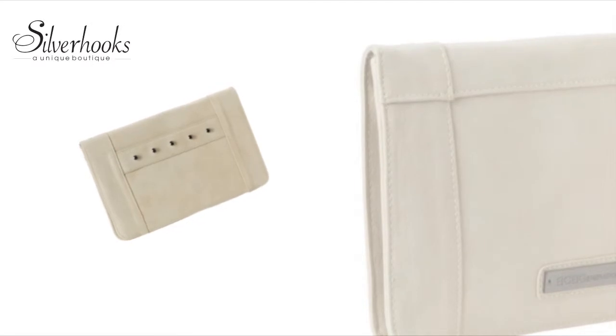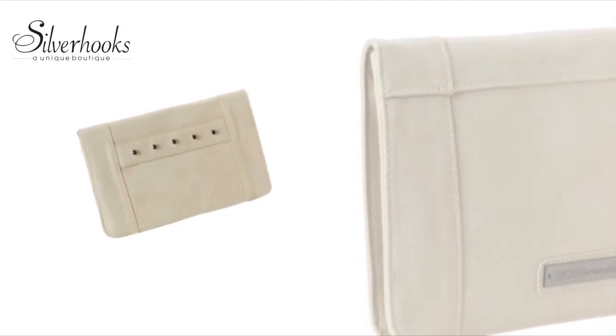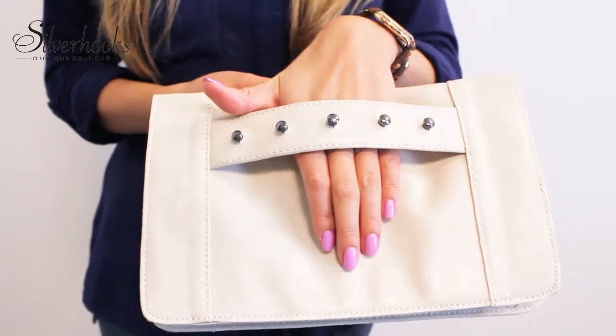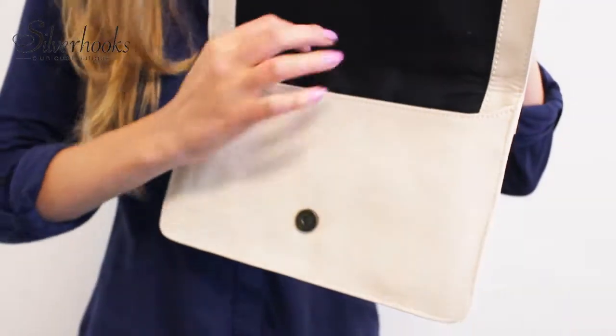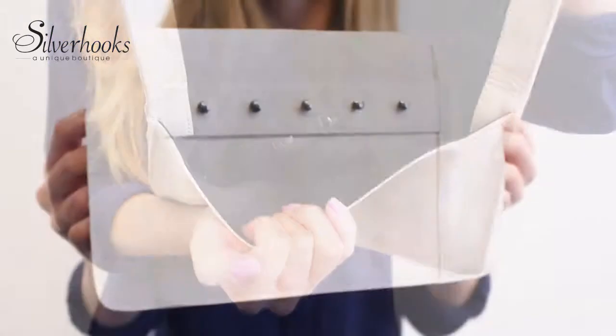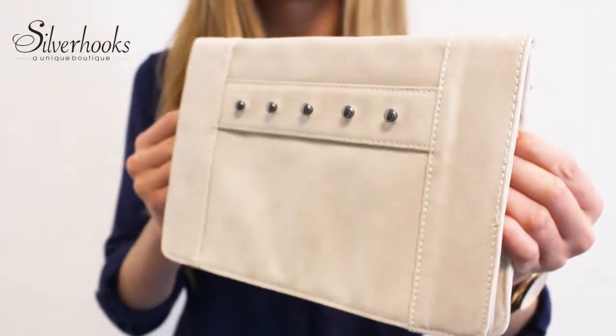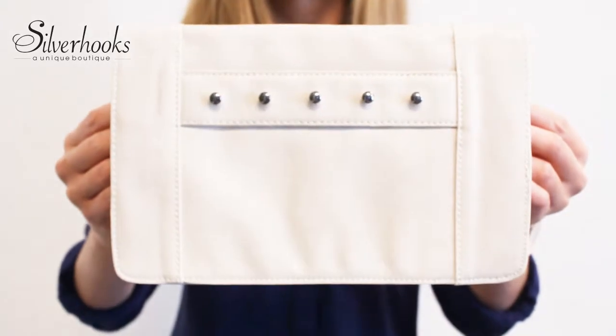How about something like this Ollie studded strap clutch from BCBG for a casual day or night out? Featuring a stylish studded strap handle, the clutch also has a zippered pocket inside the main compartment to store your essentials. When not in use, a magnetic flap closure holds the clutch shut. It's ready to go when you are.